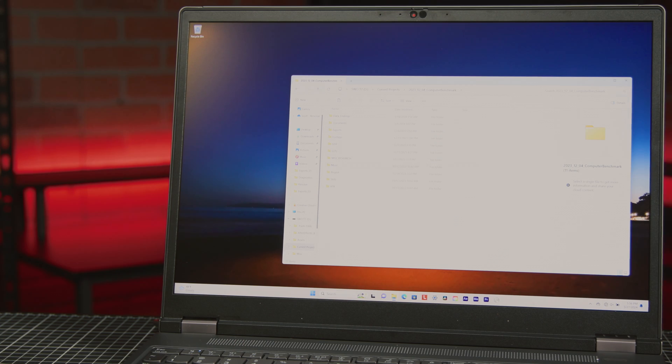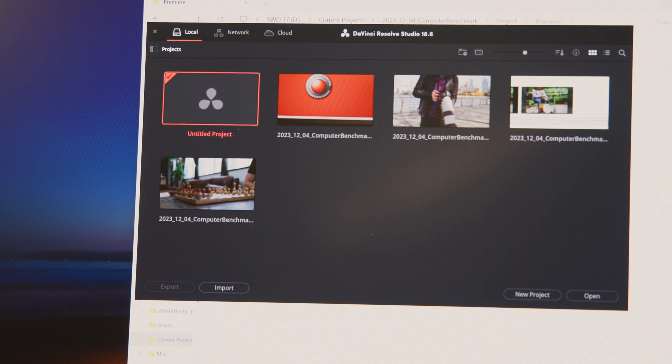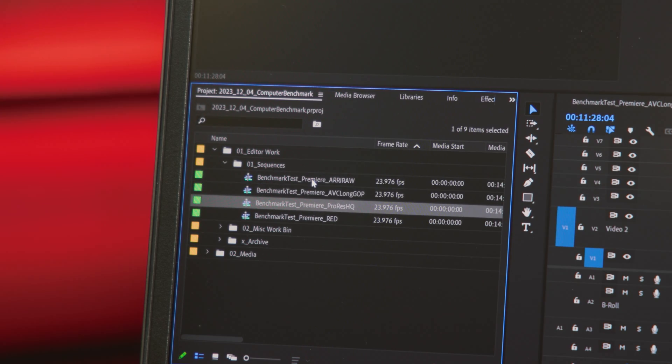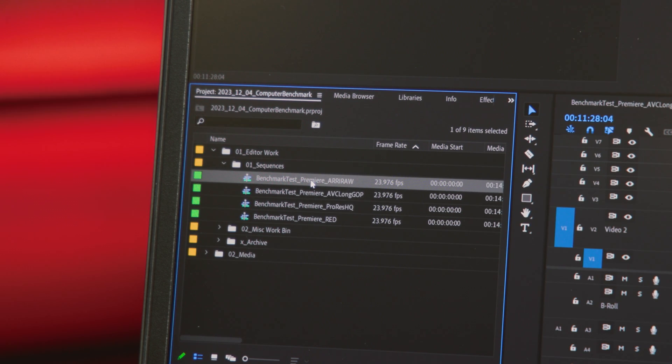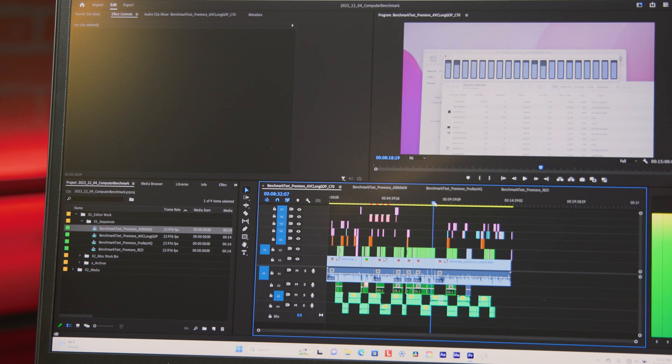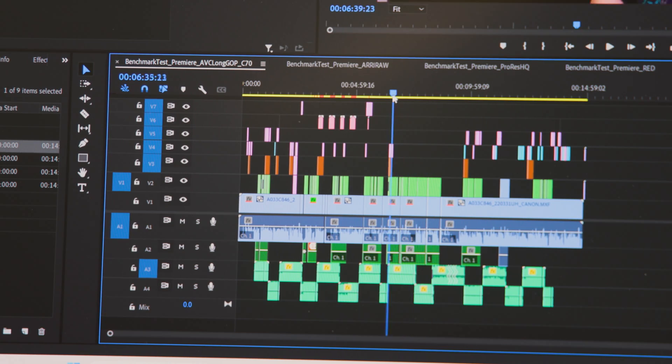I opened up the same projects I used in a previous computer review, covering the applications Premiere, Resolve, After Effects, and Handbrake, as well as the codecs ProRes HQ, RED R3D RAW, AVC, and HEVC. The scrubbing and playback were smooth, even with a hodgepodge sequence that includes multicams, overlays, GPU effects, CPU effects, LUTs, color grades, resizes, retimes, etc.